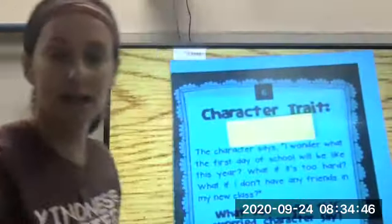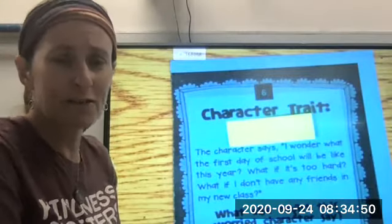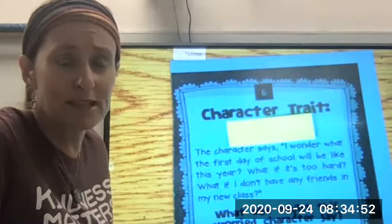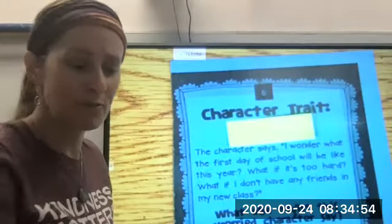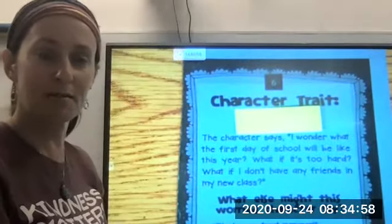We've got another one here. The character says, 'I wonder what the first day of school will be like this year. What if it's too hard? What if I don't have any friends in my new class?' You've probably all felt like that at some point or another. How might you describe that character?